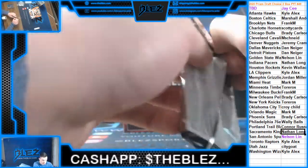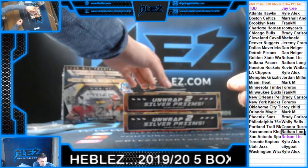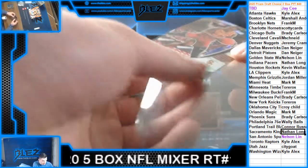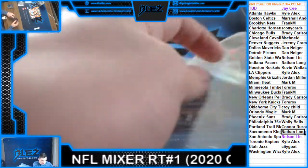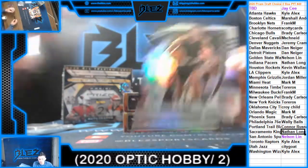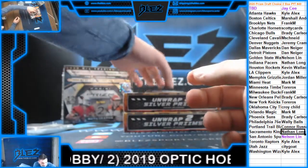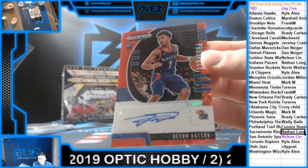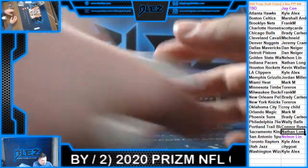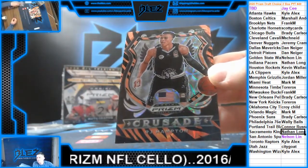Second box. We have a silver of Okongwu for the Atlanta Hawks. Silver rookie for the Nuggets of R.J. Hampton. Our autograph is numbered out of 88 of Devin Dotson — not positive on his team. We have a tiger — this guy's been all over these two boxes — R.J. Hampton for the Nuggets.